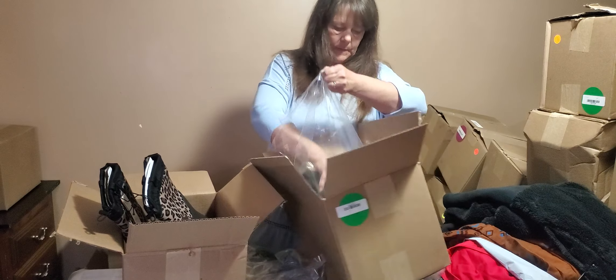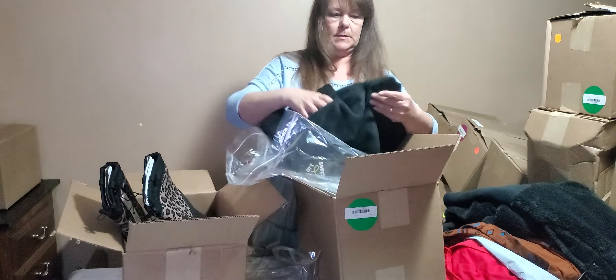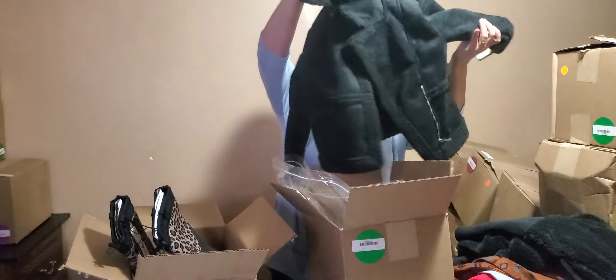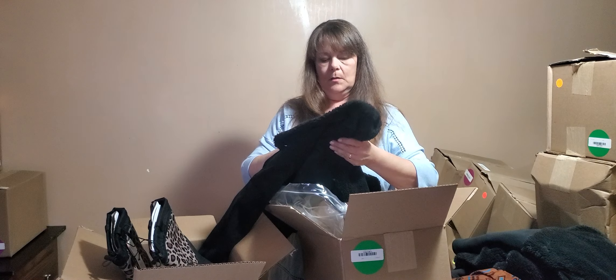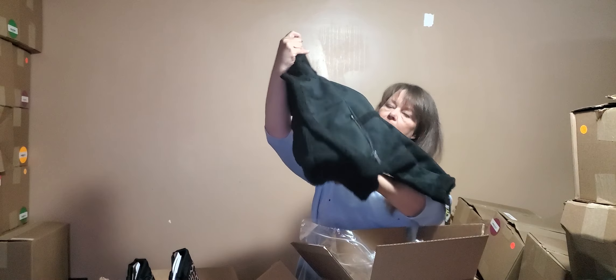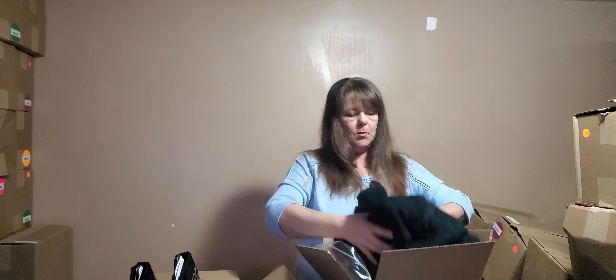We have another jacket. Actually, I like this one too but it looks like a child's. Very nice - size 6X. So that is a child's, but it is a very nice and warm coat.